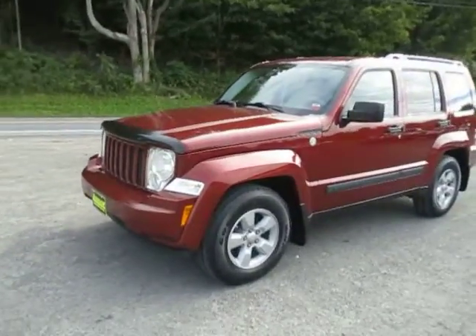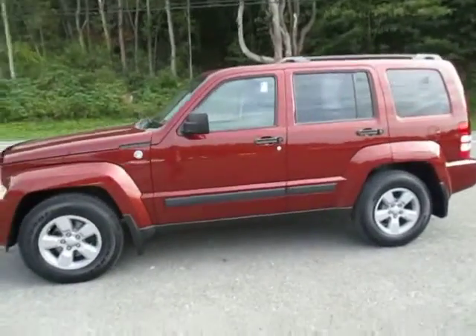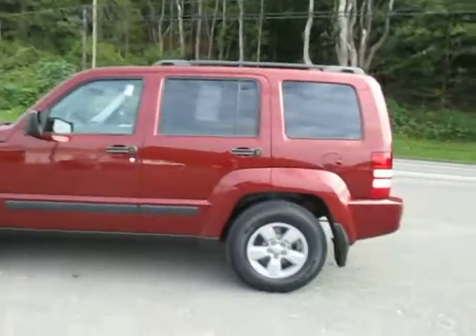Hey everyone, I'm over here at Lessord Chrysler Products in Sodus, New York looking at a used 2008 Jeep Liberty in a really cool looking maroon color.